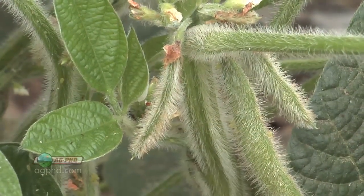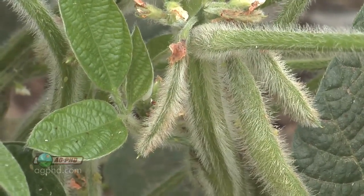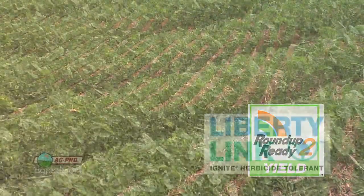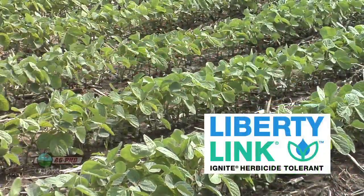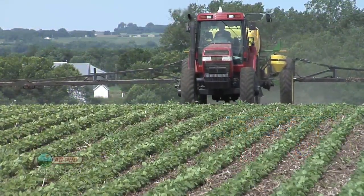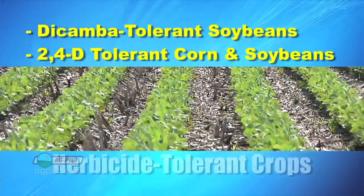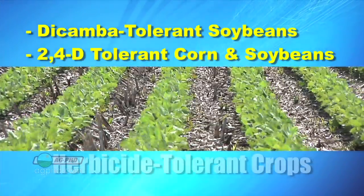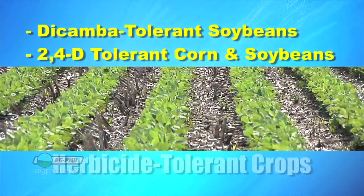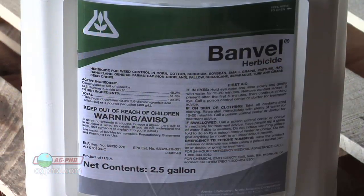So let's talk about what's coming down the road. There are a lot of new traits out there. You may know Roundup Ready crops where you spray Roundup, or Liberty Link crops where you spray Ignite — those have been out for a long time. But there are a couple of new ones coming that look fairly exciting: dicamba tolerant soybeans and 2,4-D tolerant corn and soybeans. Dicamba would be products like Banvel and Clarity.